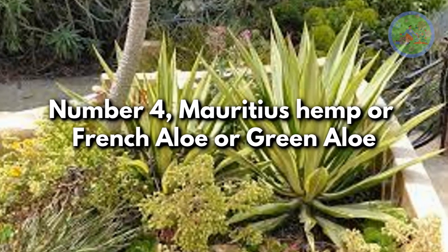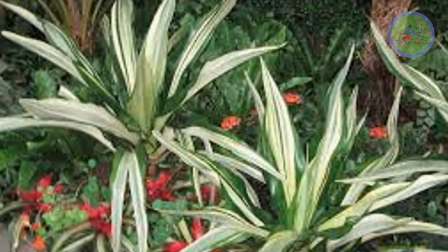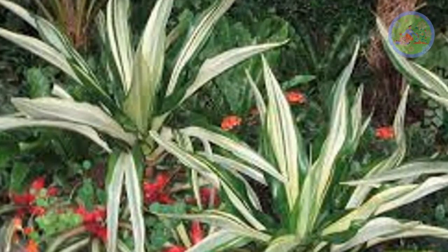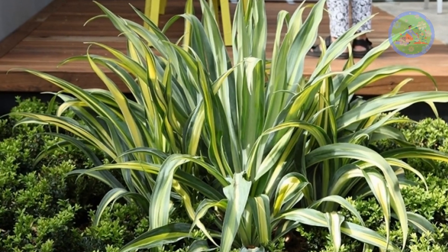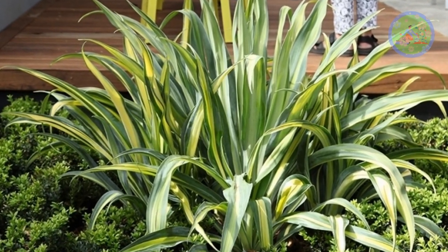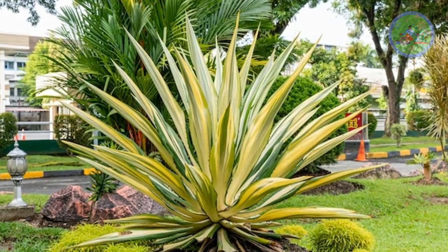Number 4: Monaceous Hemp, also known as French Aloe or Green Aloe. This ornamental evergreen perennial shrub with sword-shaped leaves is excellent for landscape and outdoor garden. It is a species of flowering plant native to the Caribbean and South America, producing greenish to creamy white, strongly scented flowers.